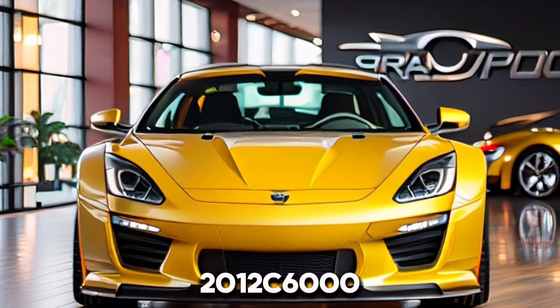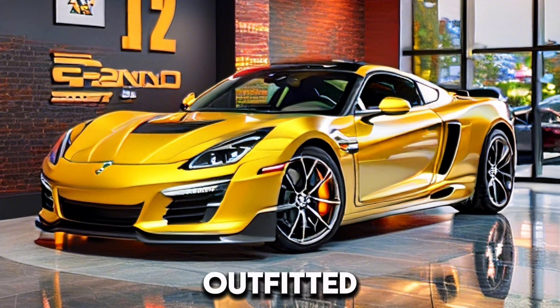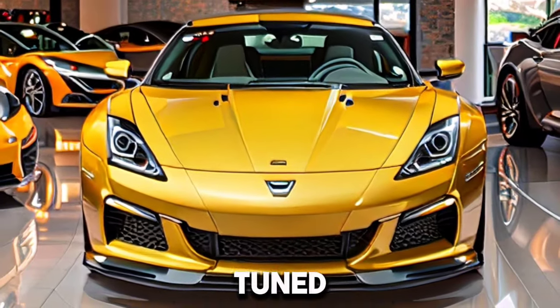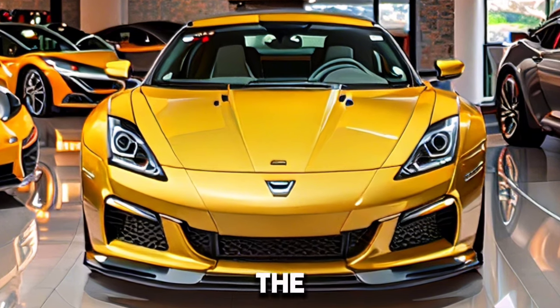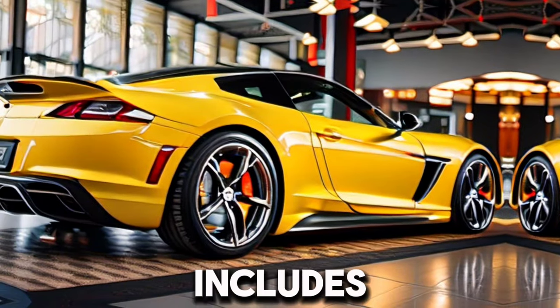The 2012 C6 Grand Sport packs a punch. Outfitted with an intense V8 motor, it conveys thrilling acceleration and a guttural exhaust note. With its track-tuned suspension and execution redesigns, it's a delight to drive on both the road and the track.